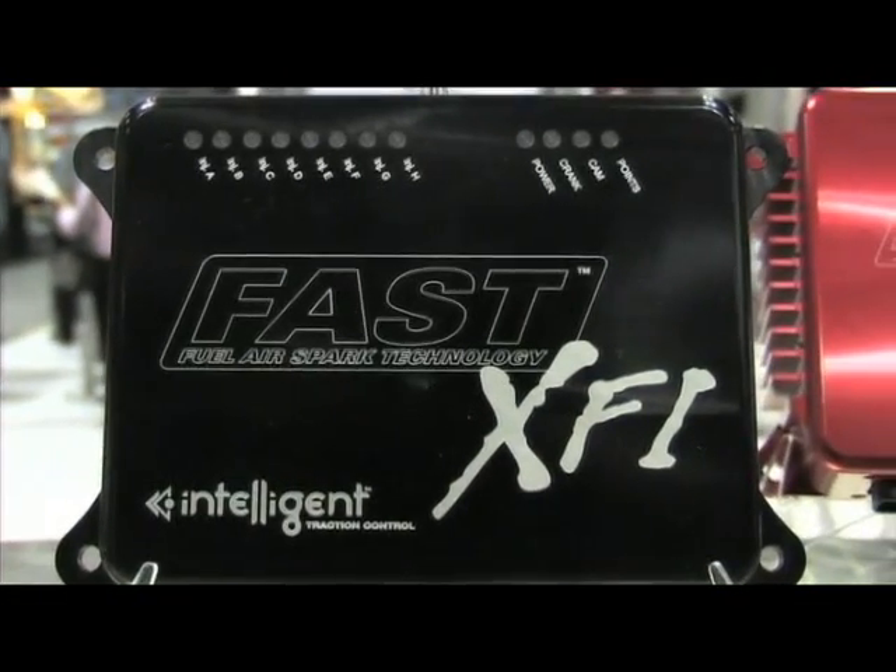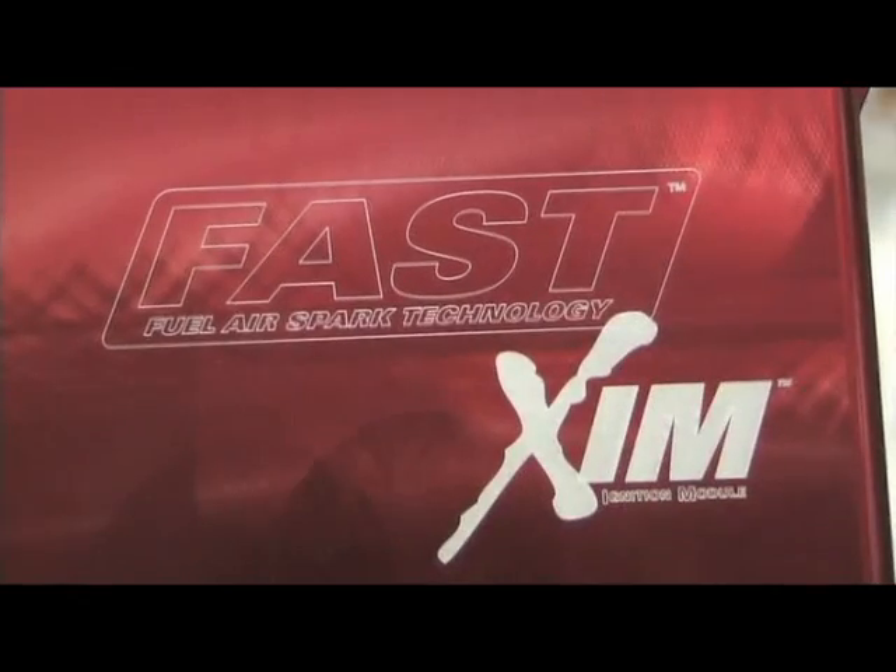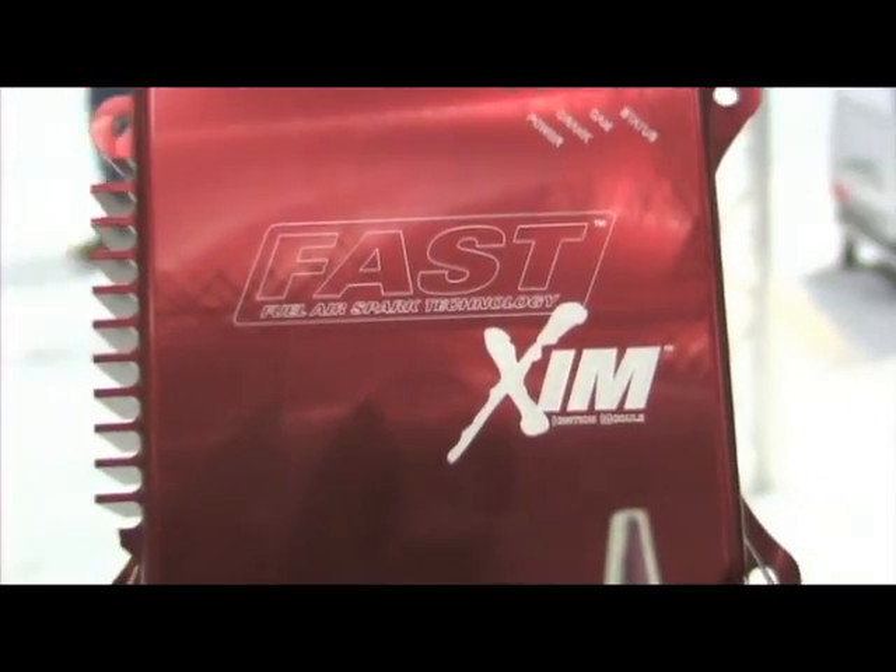The beauty of it is it's infinitely adjustable so you can scale it in and out however you want. The XIM is a separate but compatible technology — it's our distributorless ignition control module for coil-on-plug vehicles: all your late model mod motors, LS type engines, and late model Hemis, which all use reluctor wheel-based ignitions. The XIM is perfectly compatible with the Intelligent Traction Control.